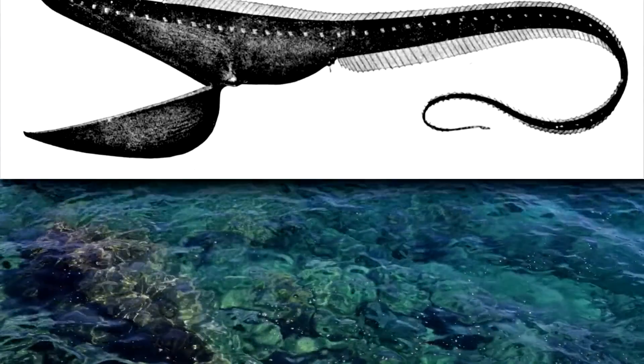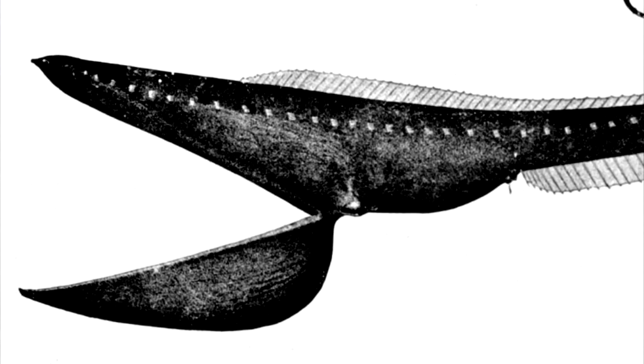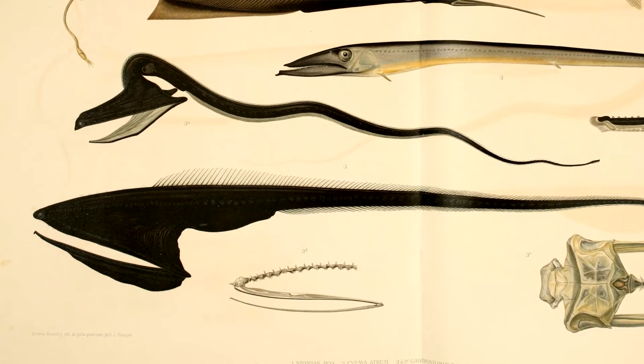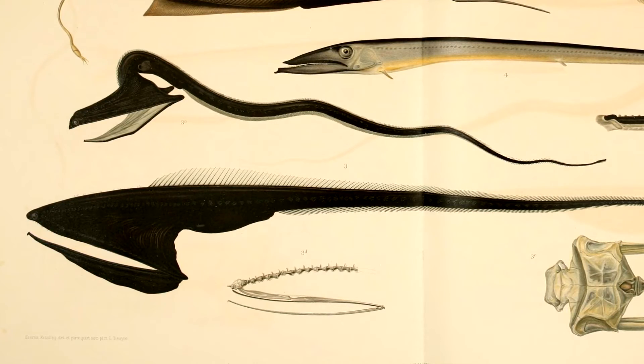Pelican eels generally appear black in color, and some individuals may sport a white stripe along the base of the dorsal fin, or the fin that can be found along the fish's back. They have small teeth, unlike their anglerfish neighbors, though their stomach is able to expand to digest prey even larger than the eel itself.